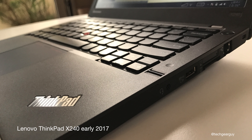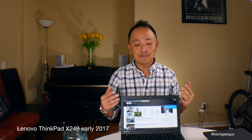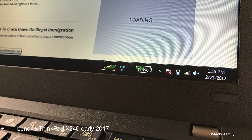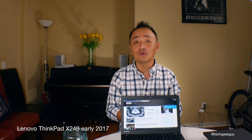The ThinkPad line of laptops over the years have been synonymous with enterprise class computing, corporate computing, and very widely popular among business class users for their legendary performance, impeccable build quality, and craftsmanship. A lot of things make up why the ThinkPad line of laptops have been so popular over the years.